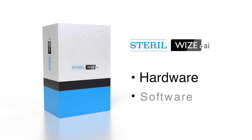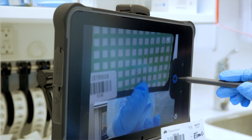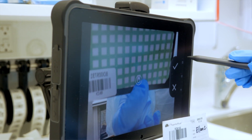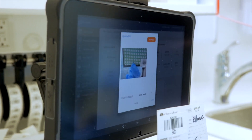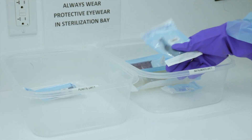Sterilwise's solution is made up of two components: hardware and software. The hardware component is a custom built tablet — we put two tablets per installation. The tablet comprises multiple components for barcode scanning, NFC, and RFID, which our system needs.